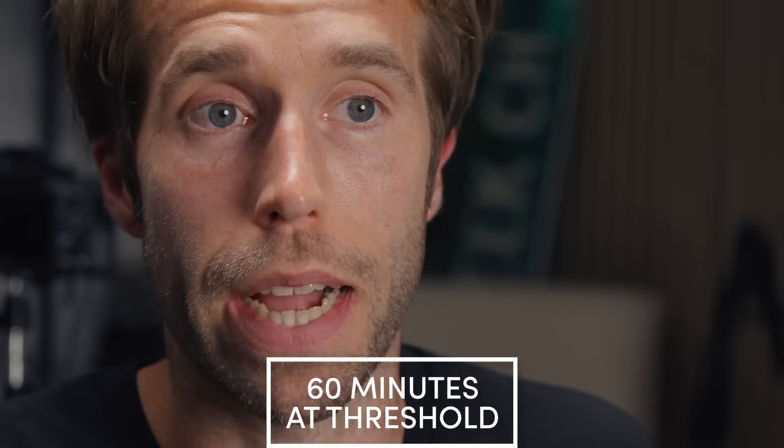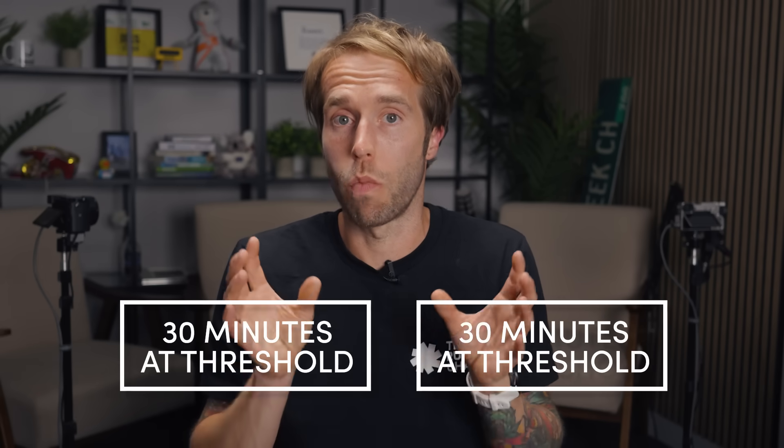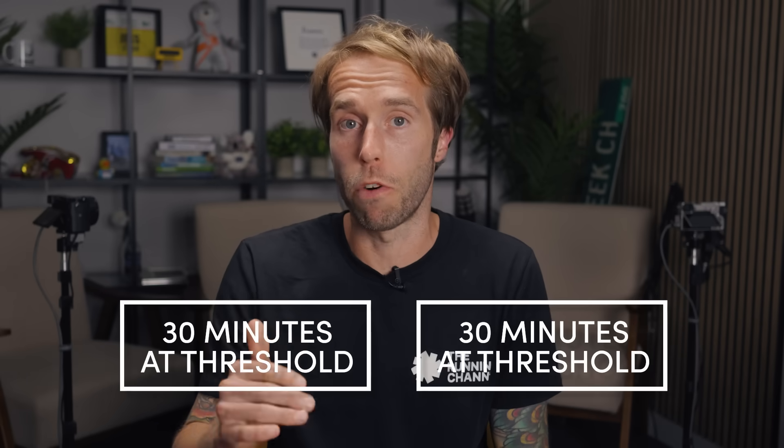So he started experimenting on himself. He did long workouts, short intervals, multiple workouts in a day. What he discovered was he could do two threshold sessions in one day and maximize his performance benefit and training effect. This was different — lots of athletes were doing double sessions, but doing two threshold workouts in a day was new. Other athletes started seeing this approach and tried it for themselves, and it came to be called the Norwegian Method or double threshold training.